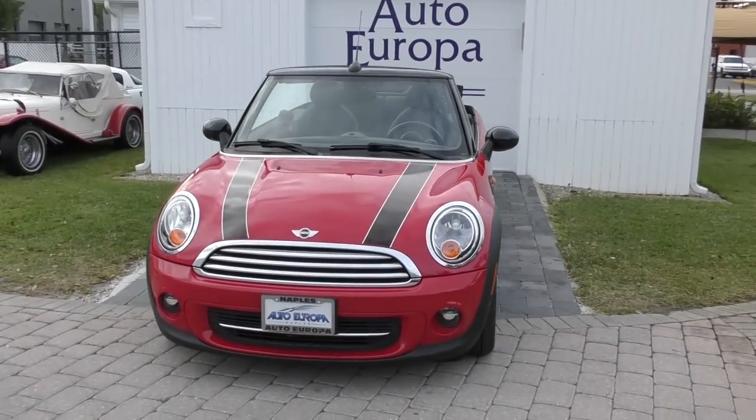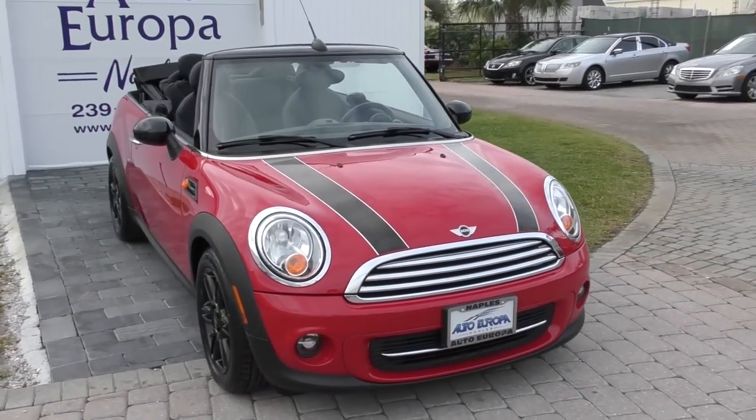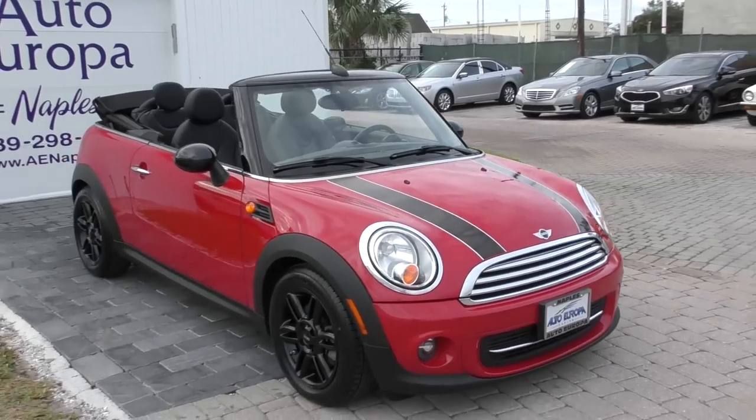Good morning! This is Bill from Autoeuropa Naples, and today I have this 2013 Mini Cooper Cabriolet.